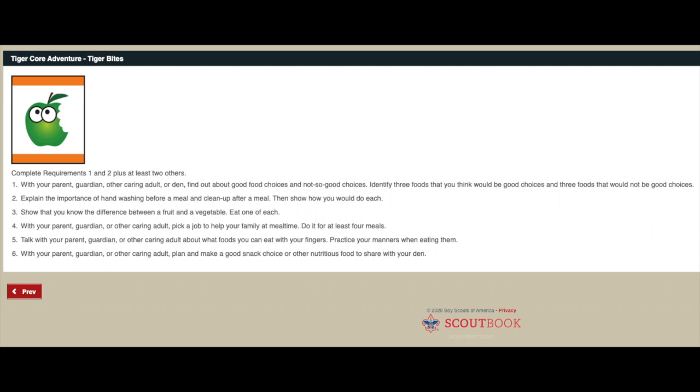Good morning Tiger Scouts! For our first adventure today we're going to be doing Tiger Bites. I have my Tiger book here, the orange one, and on page 68 it starts out - there are six requirements and you have to do number one, number two, and at least two of the other four. I'm going to show you all of them and let you decide which ones you want to do.